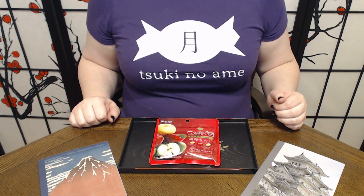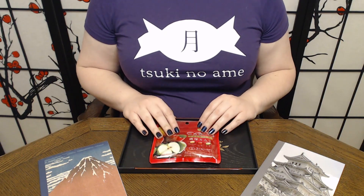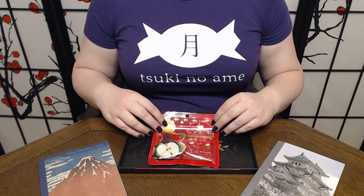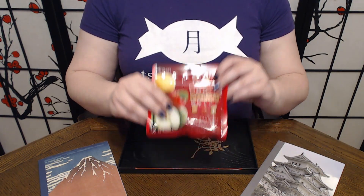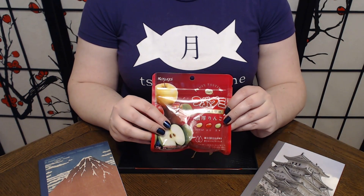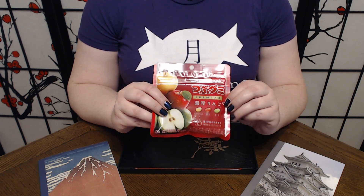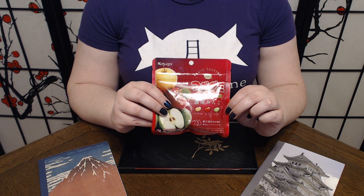Konnichiwa and welcome to Tsuki no Ame where we try Japanese sweets and treats. Today we have one to try from a Japan haul. These are Kasugai Tsubugumi Premium Edition — three different types of apple: Shinano Gold, Fuji, and Orin.